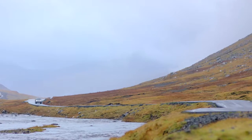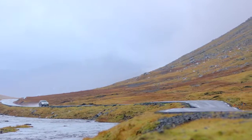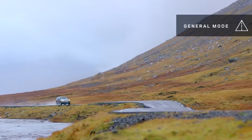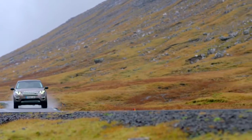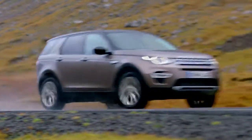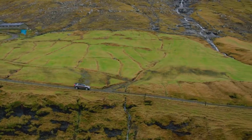Choose the terrain response setting for your adventure. General mode: for normal driving, on and off-road. The dynamic stability control is alert and the gearbox, engine and throttle will work together to give a smooth response for safe driving.